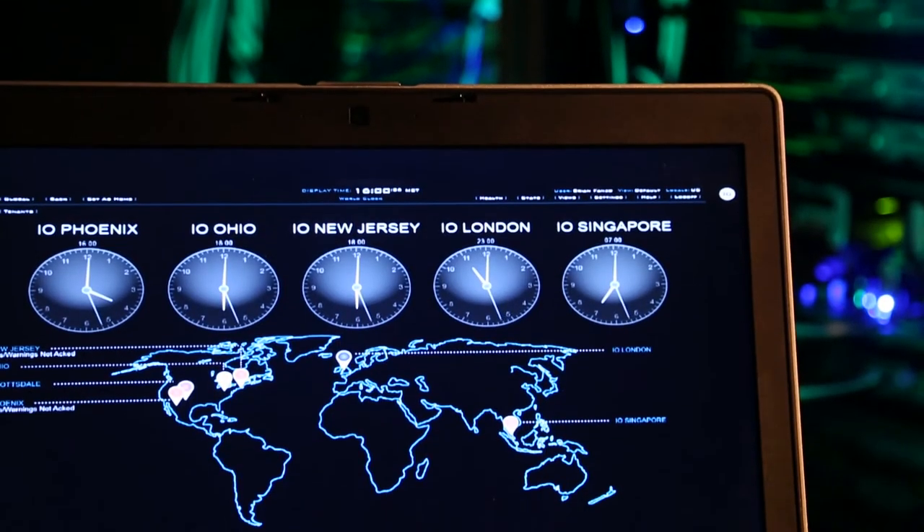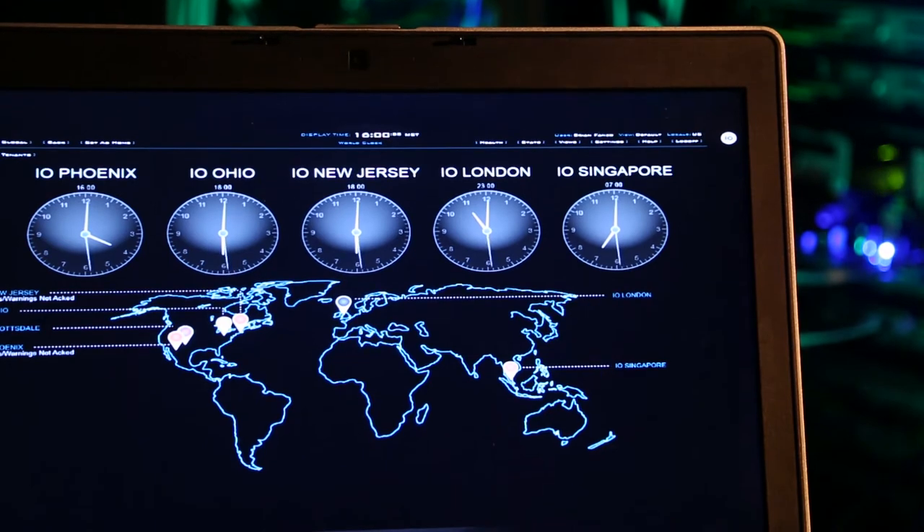Today we're providing data center space here in the United States, but as our clients look for more global demand, I.O. allows us to really instantly jump into that. With their expansion into Singapore and London, it allows us to have a worldwide footprint.